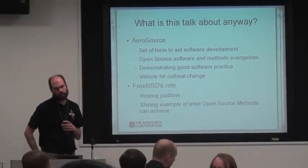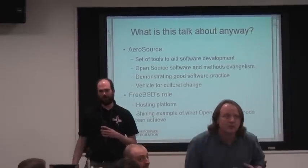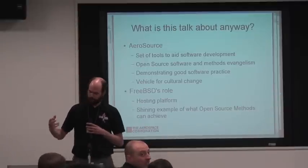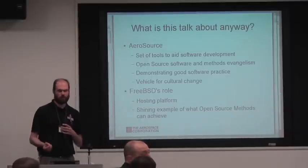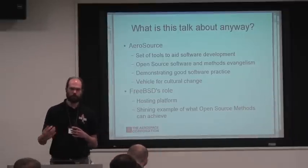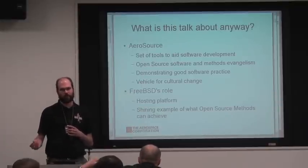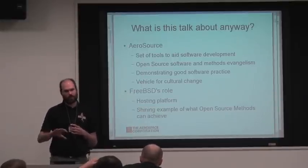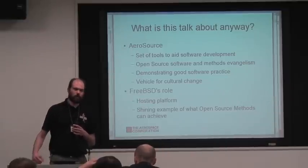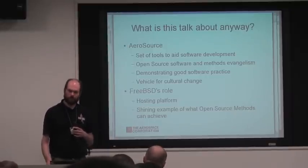I'm going to start by talking about what this talk is about. We're going to be talking about two main things. One is Aerosource, which is a project within our company to promote open source development methods — to reform the culture of software development for smaller, more ad hoc projects. And also FreeBSD's role, both as a hosting platform and as an example of what open source methods can achieve.